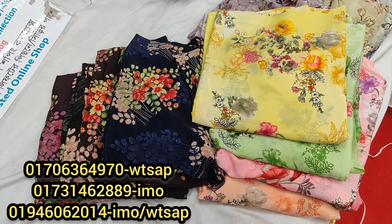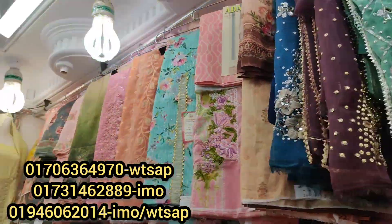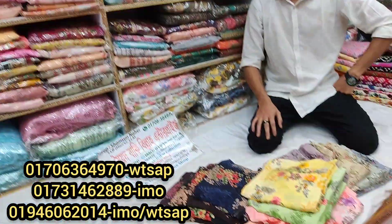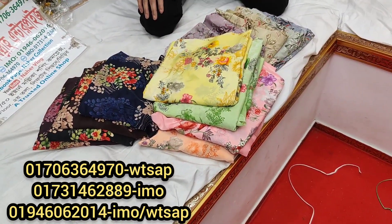Assalamu alaikum viewers, welcome back to my channel Shopping Guide. Today we are going to show you some very beautiful and nice tripies. We have come to Sudbakkevil Enterprise to get some very special tripies. Many of you requested Rishika Silk Tripies, so today we are here at Sudbakkevil Enterprise to check out those tripies.